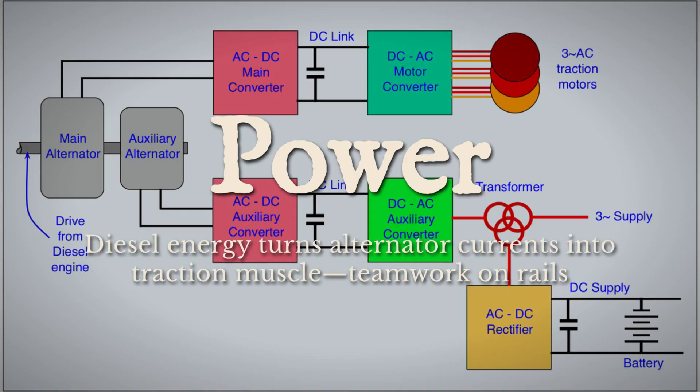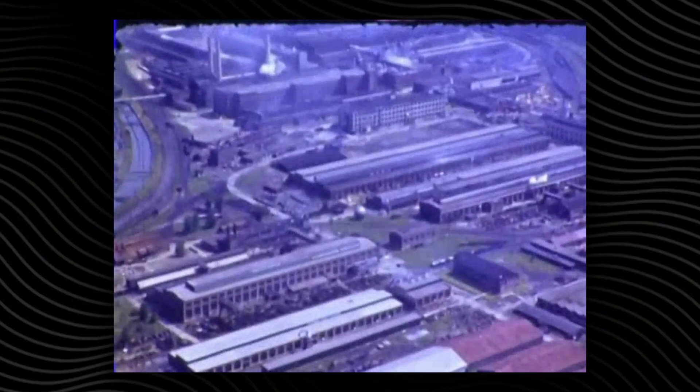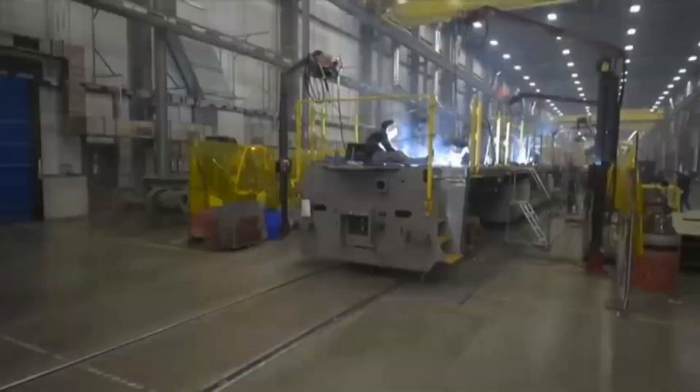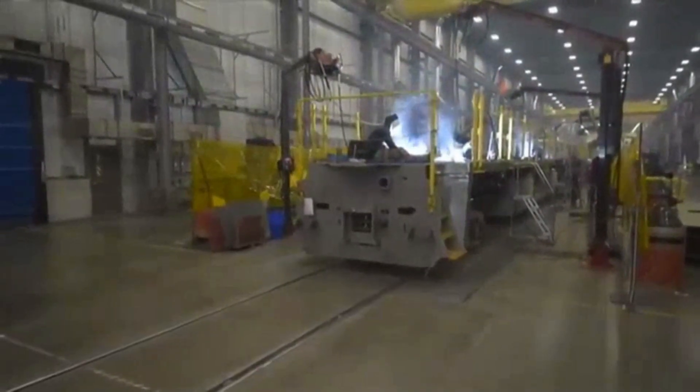Understanding this electric transmission is the foundation for everything that follows, from the rivalry between engine builders to the evolution of locomotive types. Two competing philosophies have driven the evolution of North American diesel locomotive engines: General Motors EMD favored a two-stroke design, and General Electric GE favored a four-stroke approach.